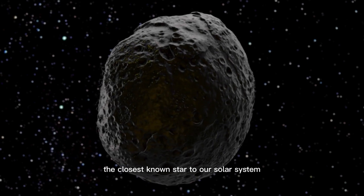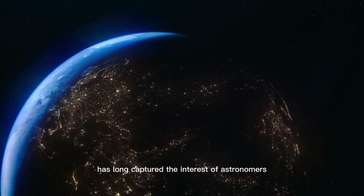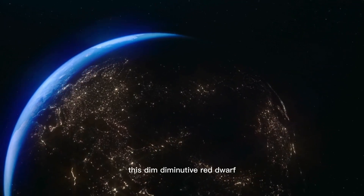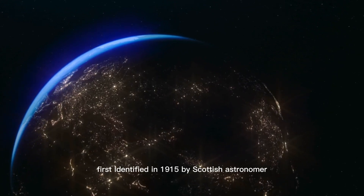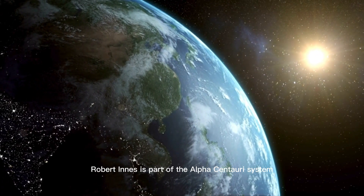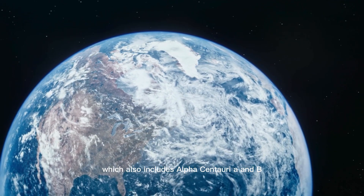Proxima Centauri, the closest known star to our solar system, has long captured the interests of astronomers. This dim, diminutive red dwarf, first identified in 1915 by Scottish astronomer Robert Ennis, is part of the Alpha Centauri system, which also includes Alpha Centauri A and B.